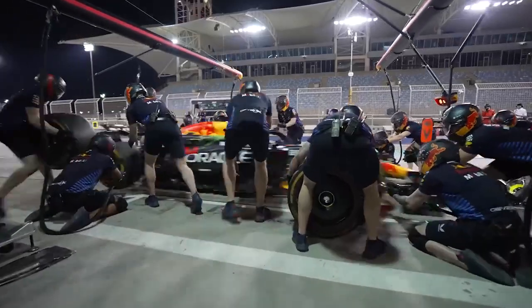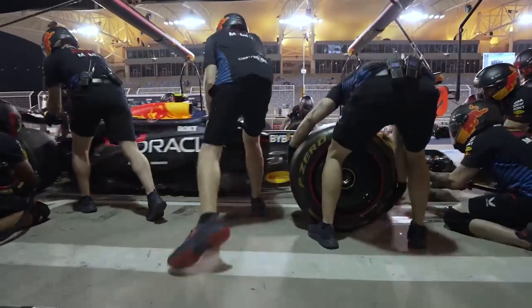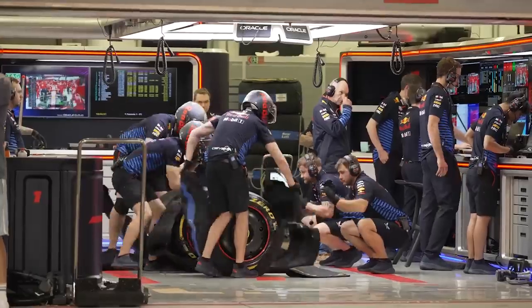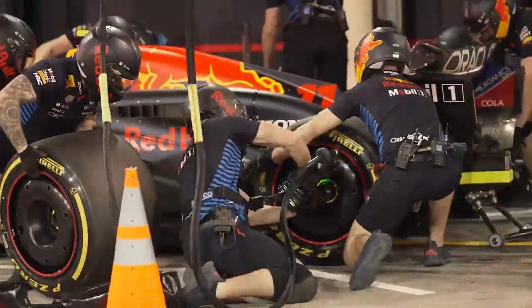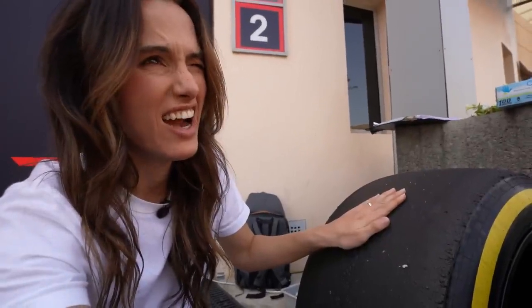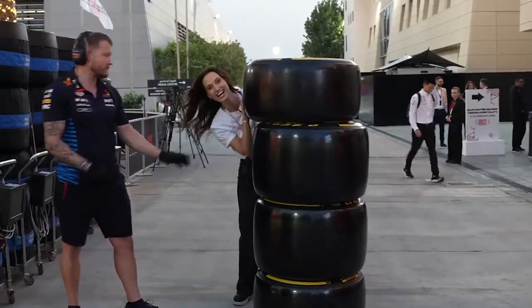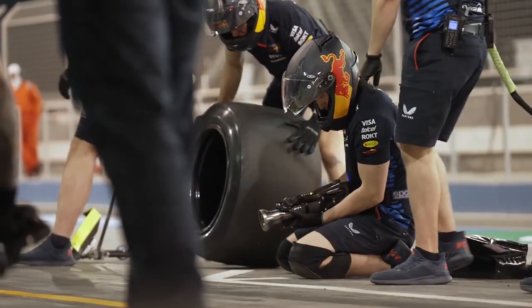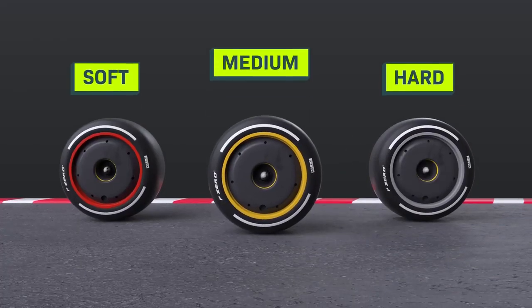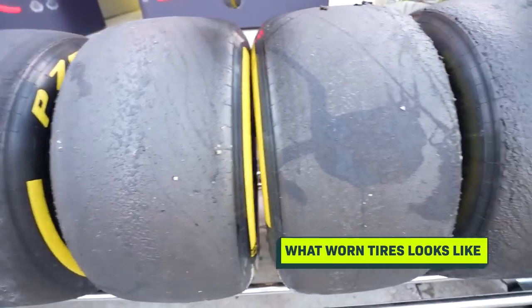At least once every race, every car needs to exit the track and enter their pit box, where roughly 22 members of the pit crew swarm the car to quickly change the tires and other parts. A good pit stop is less than two seconds. The tires that come off the car are very hot. The tire options are the same for each team — for each race they get a hard, medium, and soft option, or two different types of wet tires if it's raining. Soft tires have the most grip but wear out the fastest, while hard ones are the opposite.